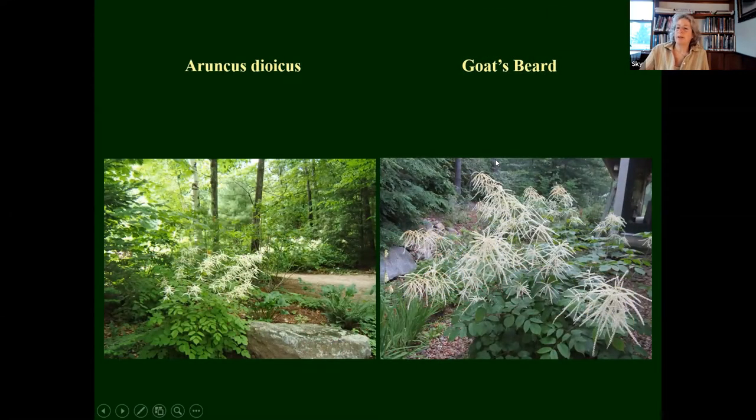Another one of my favorites: goat's beard, also called false astilbe. This plant can get up to about five feet high — Aruncus dioicus. It is a self-seeder, so if you don't take those seed pods away you'll find little plants here and there. But it's not super aggressive — it's a really nice plant. It'll be blooming around June, with a long, long bloom time, and bigger than any astilbe you've seen, but it looks like one.